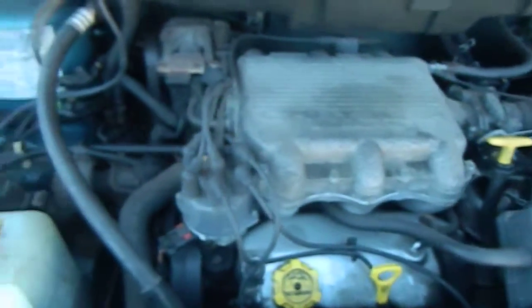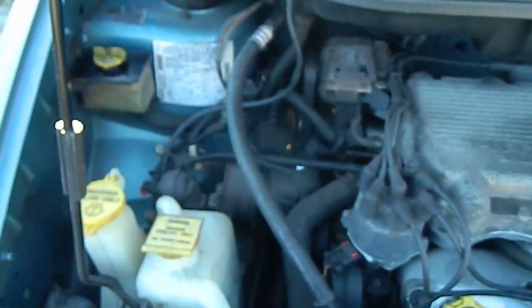Radio works, windshield wipers work, it's a four door. It slides open on both sides, all the electrical is fine, it's pretty clean, and that's the motor running.